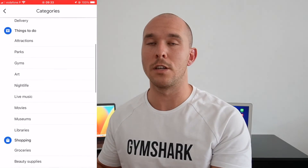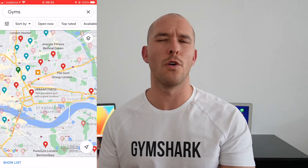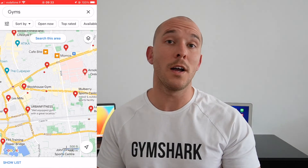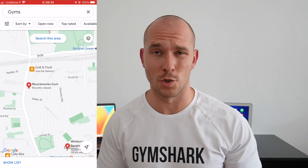First things first, you need to go to Google Maps and search the area where you're staying or the area you want to visit for gyms — that's step number one. I advise doing this close to where you're staying so you can go home for a shower, grab a quick bite, and you don't need to lug your change of clothes around all day. But if you want to get a workout in anyway, you can search for a gym anywhere you're going to be visiting.